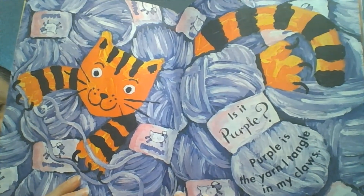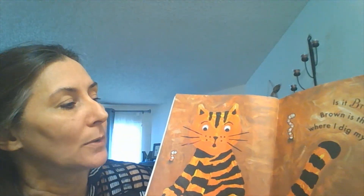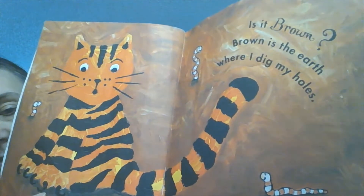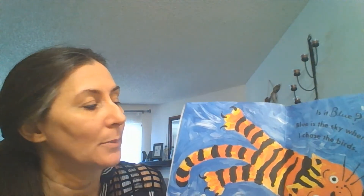Look, it's playing with the yarn. Is it brown? Brown is the earth where I dig my holes. There are some little worms visiting here. Is it blue? Blue is the sky where I chase the birds.